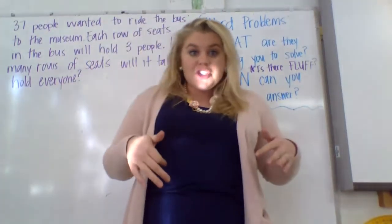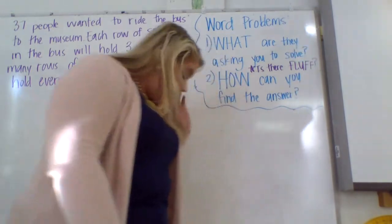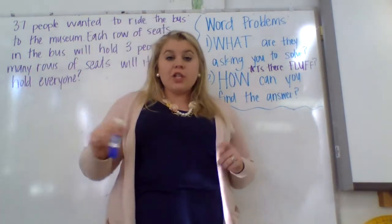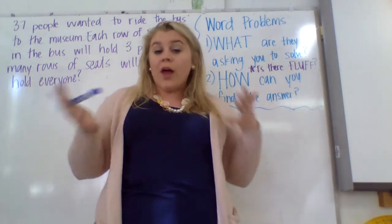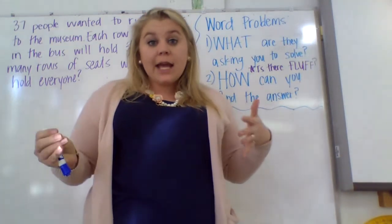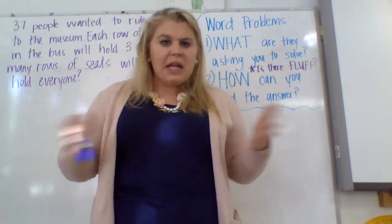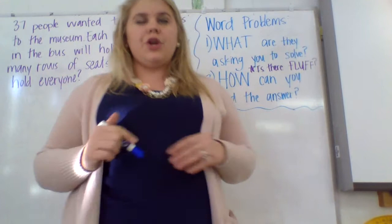We have worked through division. Now we're going to start looking at word problems. Word problems are a little tricky because it's not so much that the math in them is hard as it is figuring out what they want you to do. Once you figure out what the problem is asking and what they're expecting of you, it's not that bad. The math isn't any harder than any other math problem.